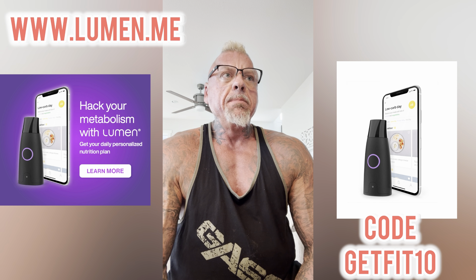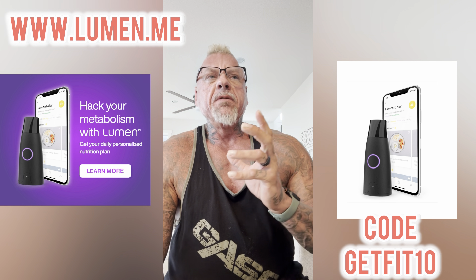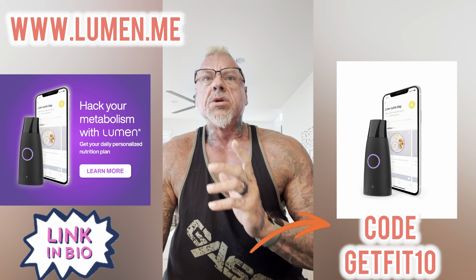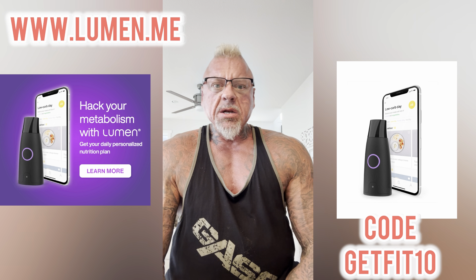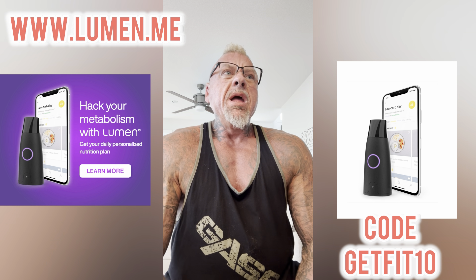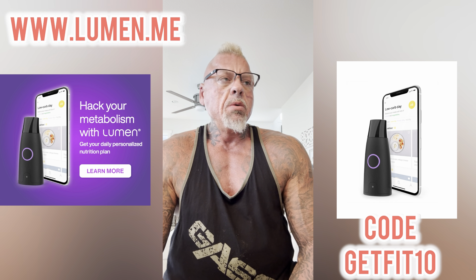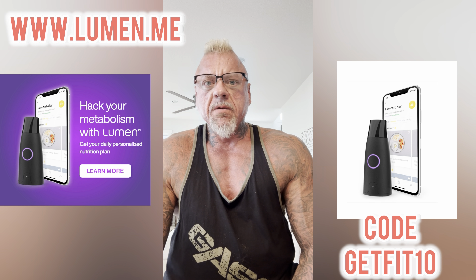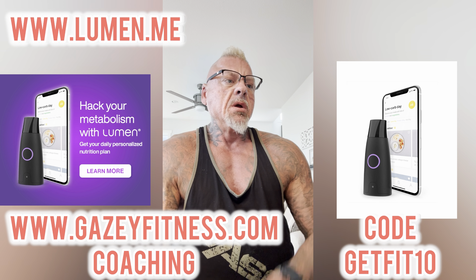I did a little bit of due diligence and research on the company. This is — well, it is and it isn't a paid endorsement. They provided me with a discount code, so if you want to try the Lumen Metabolic Tracker yourself, you're welcome to use that code to help support the channel. I did get one of these devices for free to test out and provide an honest review.